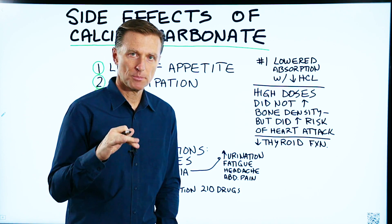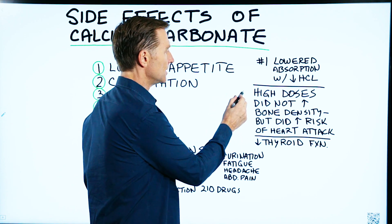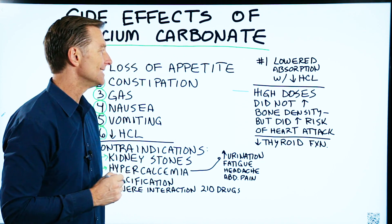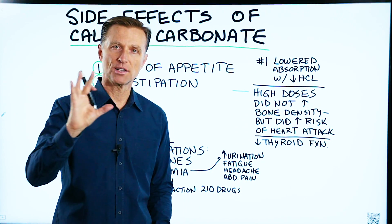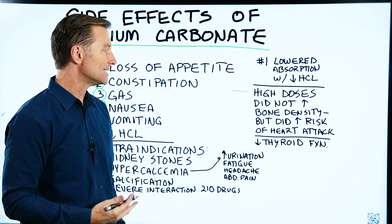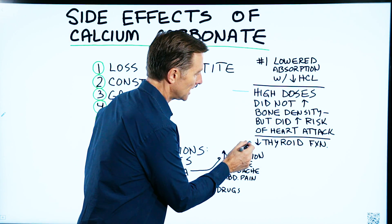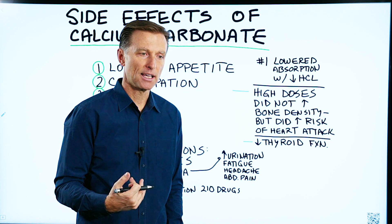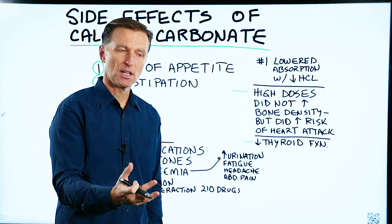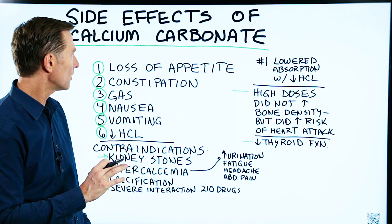There are a couple of studies I'm going to put down below that talk about this. High doses of calcium carbonate did not increase bone density in the condition of osteoporosis, but it did increase the risk of heart attacks. Also, there's some interesting information on calcium carbonate lowering thyroid function and blocking the person's ability to utilize T3, which is the active form of the thyroid hormone.